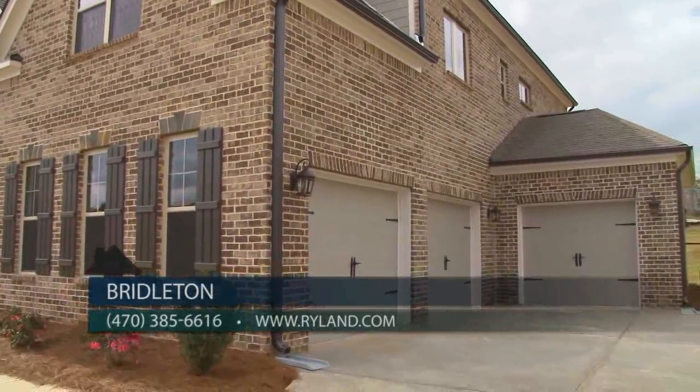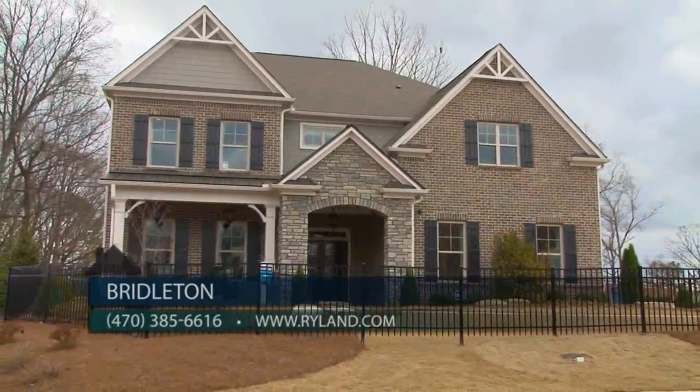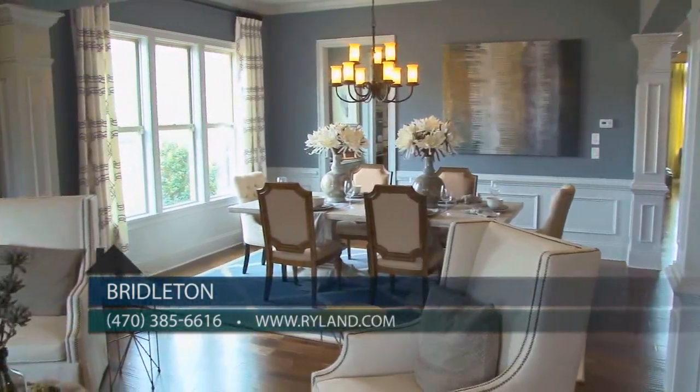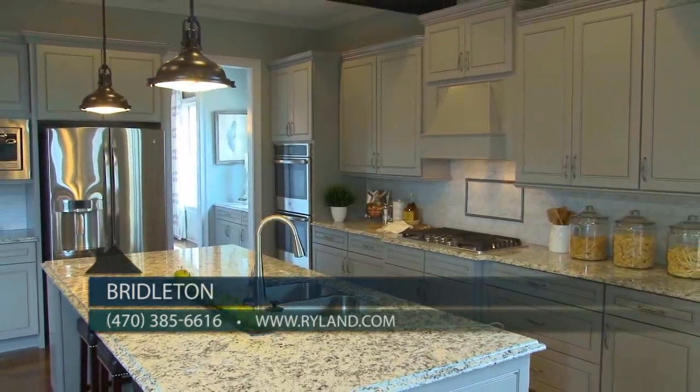Homes feature three sides brick, side-entry garages, and fully sodded yards including an irrigation system. Some of the lovely interior features include hardwoods on the main level, detailed molding throughout, stainless steel appliances, granite countertops, and fully tiled bathrooms.